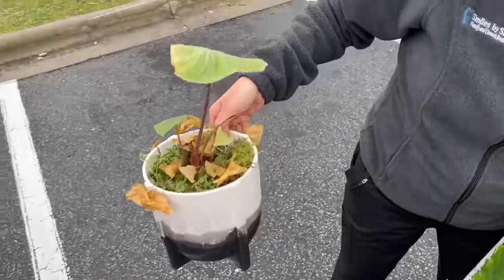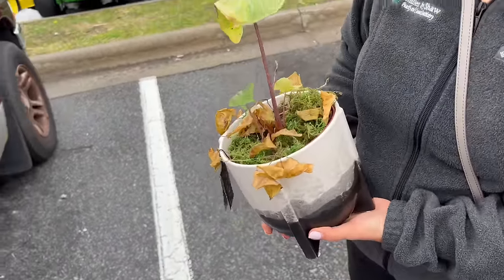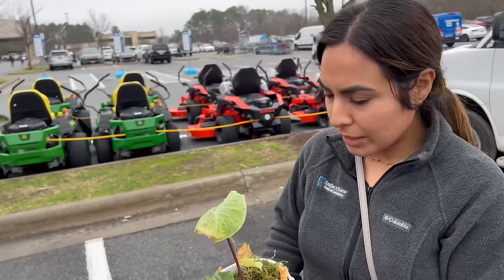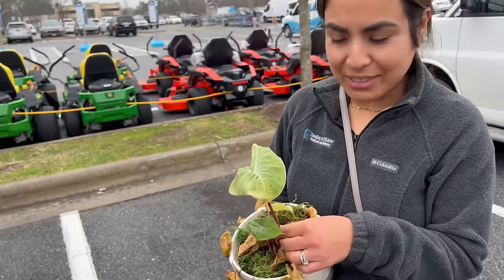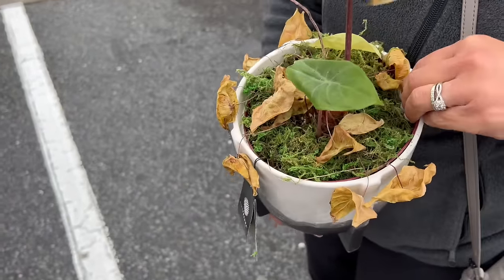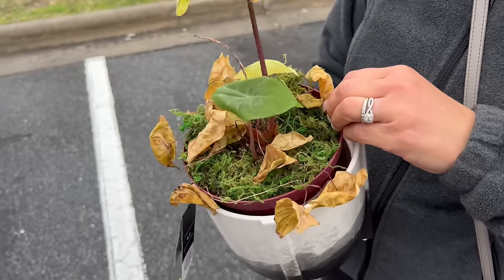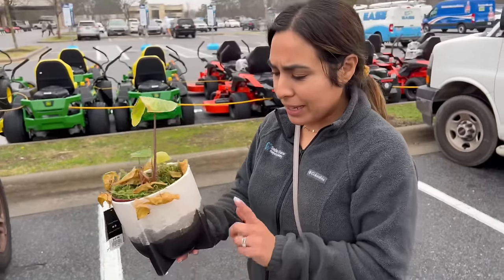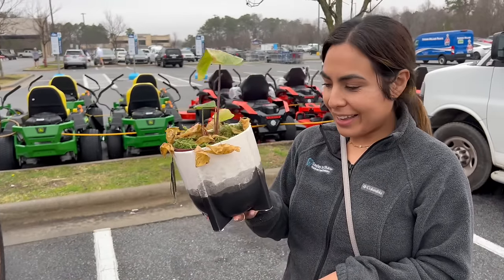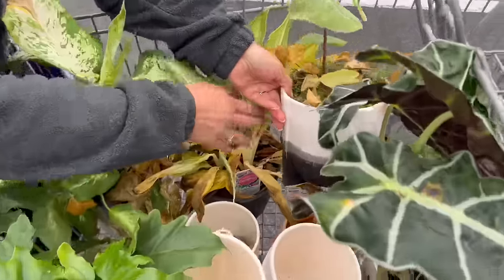Look at this one, guys. I think it's a pink stem alocasia — I said Maharani at first but it's an alocasia. I don't have this one, I've never had this one. But there's still some life to it. Really dry, like it doesn't weigh anything. So with some watering, this should pick up. Check out the pot — isn't this the prettiest pot? Don't go in there yet, I'm going to show it.